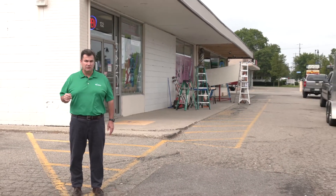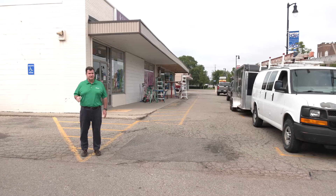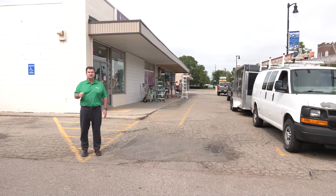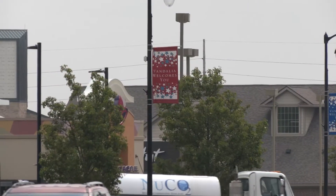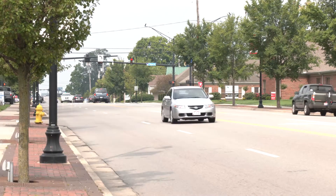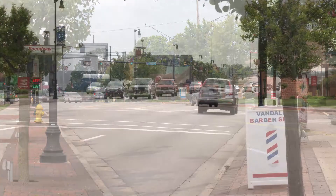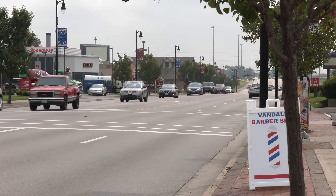For about a year, we've been telling you about an innovative program that allows local businesses to tap into funds for facade improvements. Today we're taking a firsthand look at that program in action. In August of 2020, the city of Vandalia unveiled its facade improvement program, which funds up to 50 percent of aesthetic improvements to business fronts. Assistant city manager Amber Holloway says the first year was a success.